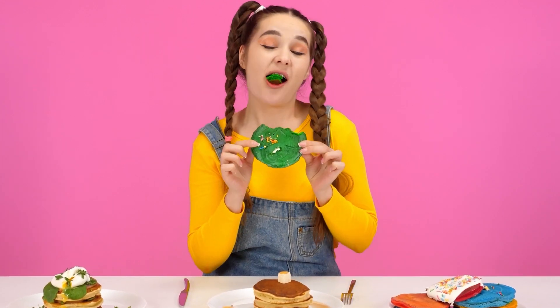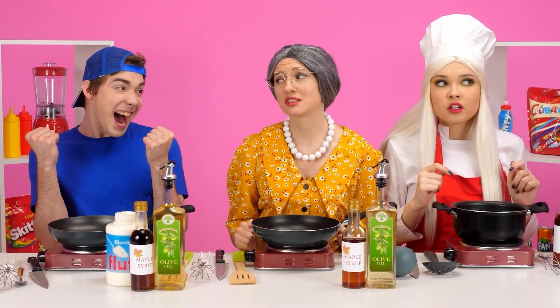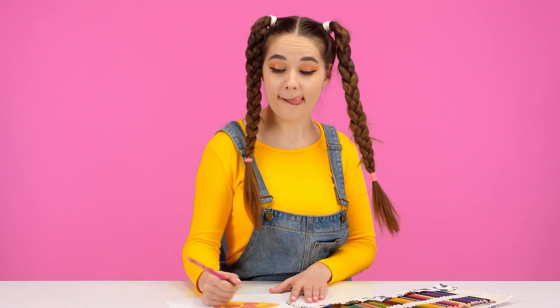The color pancakes win! It's very tasty! Hooray! Now I want pizza! Let's do it! Good choice!